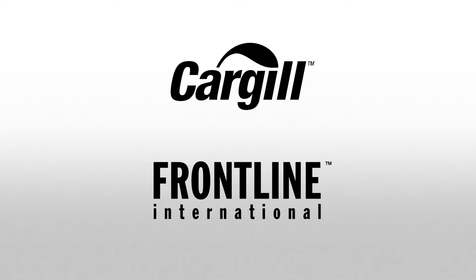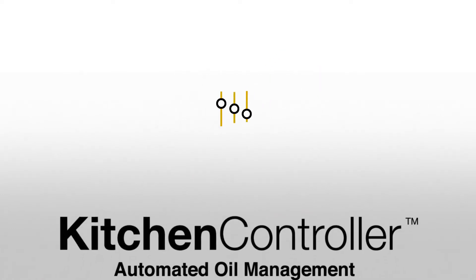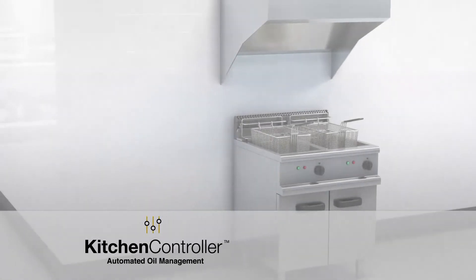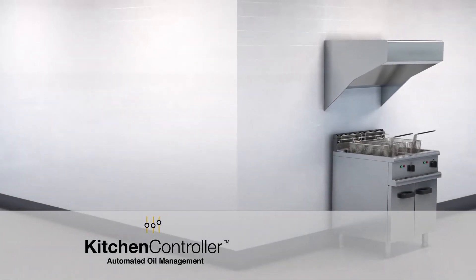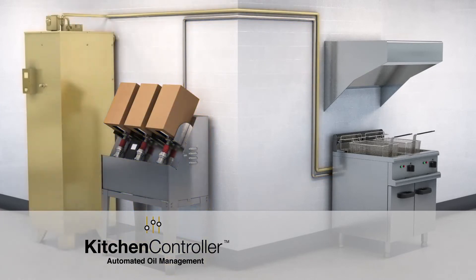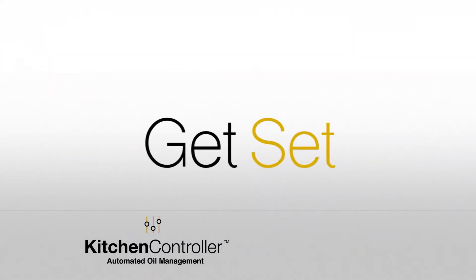Cargill and Frontline International introduce Kitchen Controller — oil management at the touch of a button. It starts with Frontline fresh oil dispensing equipment and a waste oil containment tank plumbed directly to your fryer. Now give yourself a Kitchen Controller.